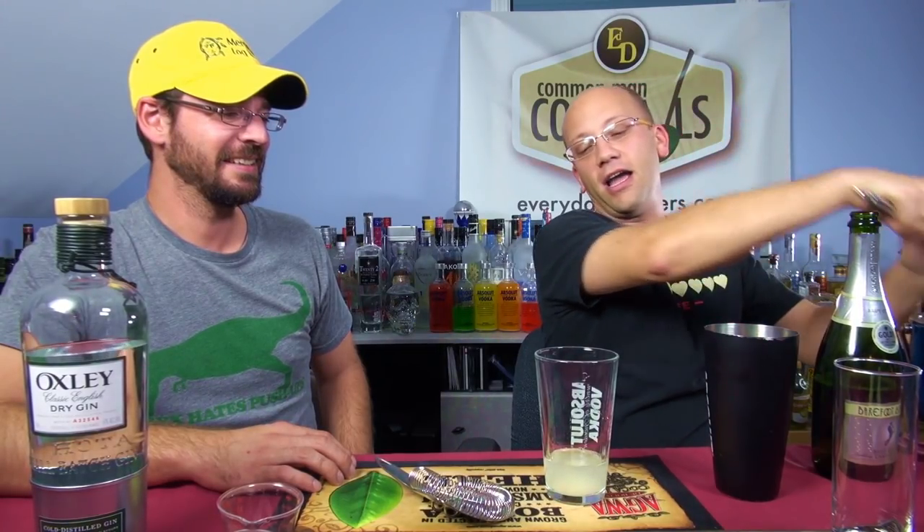What we're going to do now is add ice. We're going to infuse the gin with the lemon by shaking it, but we're not going to shake it with the champagne. Why? Because I like to preserve my face champagne-free.